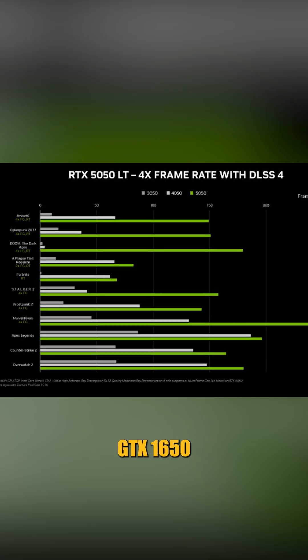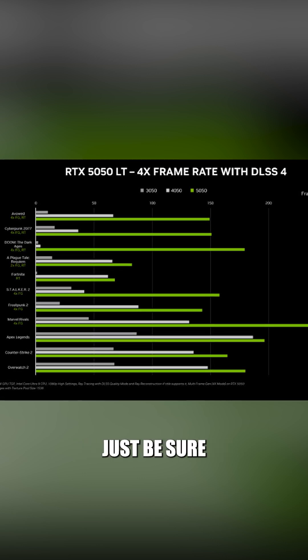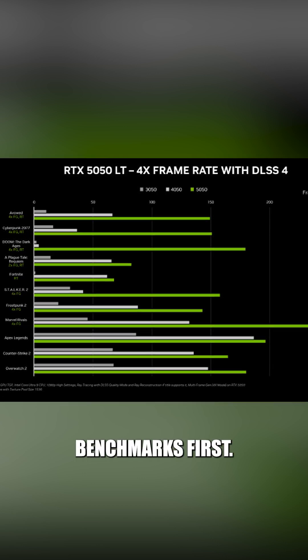Bottom line: if you're on a GTX 1650 or older, this might be the upgrade you've been waiting for. Just be sure to wait for real-world benchmarks first.